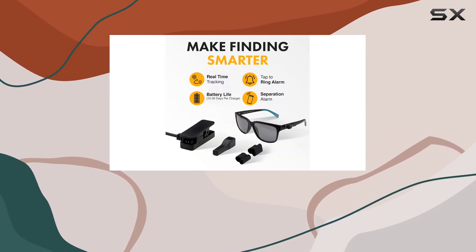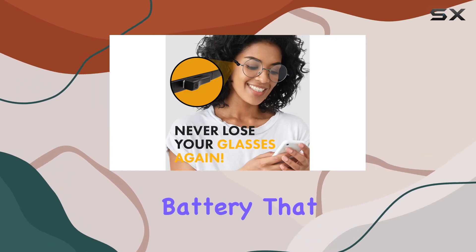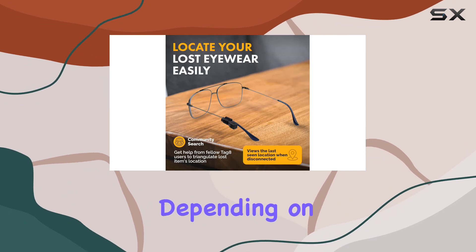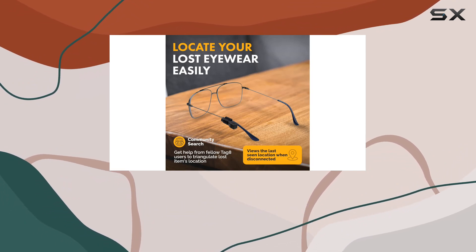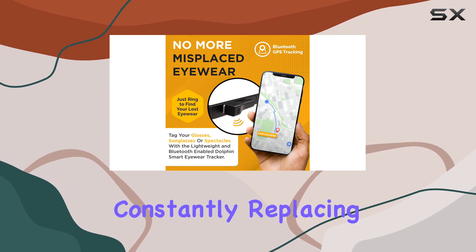Worried about battery life? Fret not! This eyeglass tracker comes with a rechargeable battery that can be fully charged within just 3 hours. Depending on your usage, the battery can last up to a month, eliminating the hassle of constantly replacing batteries.